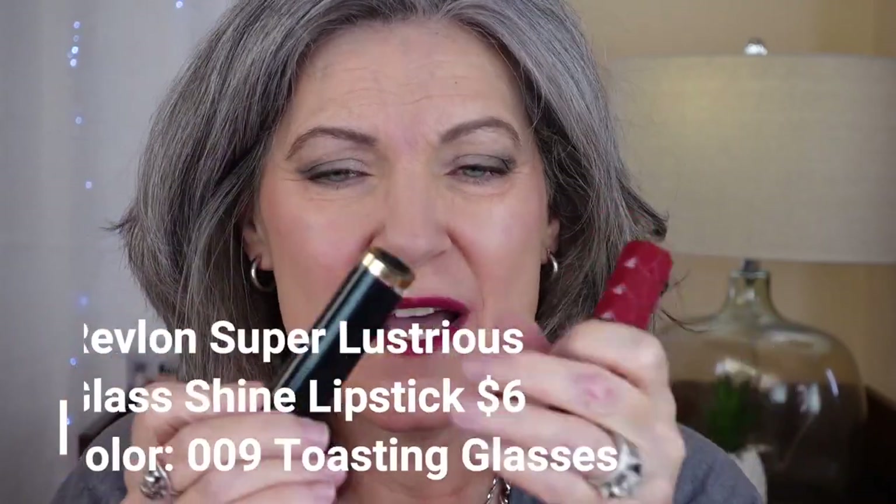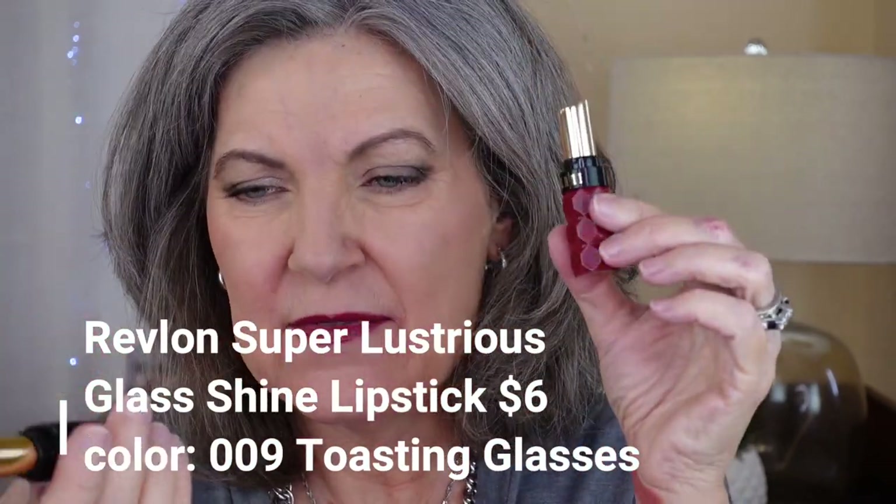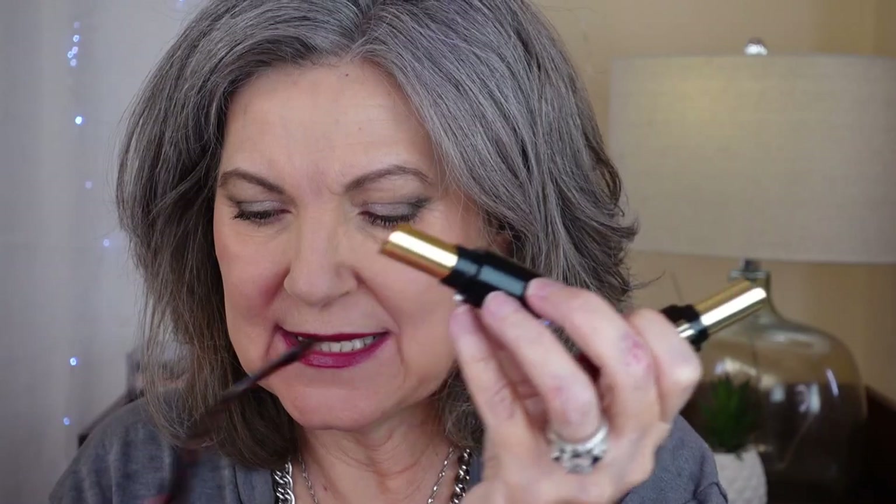I want to show you how they compare to one of my favorite lipsticks — the Revlon Glass Shine. Looks very similar. I picked Milani 210 Nylon and then a comparable Revlon shade — I think it's Toasting Glasses — so they're both a brownish wine color. Swatching them side by side, the Milani is way more intense in color than the Revlon Glass Shine. The Revlon Glass Shine is way more sheer with a more natural, subtle look, while these are bold — and I dare say luxurious.